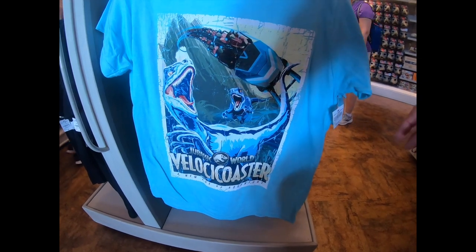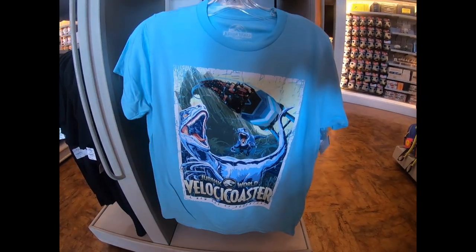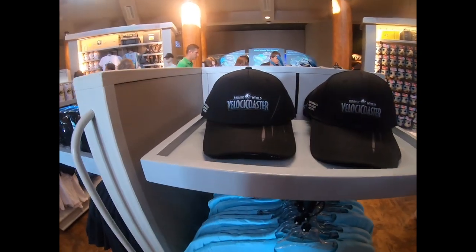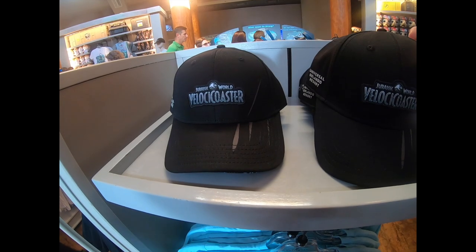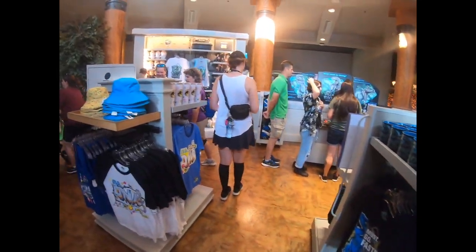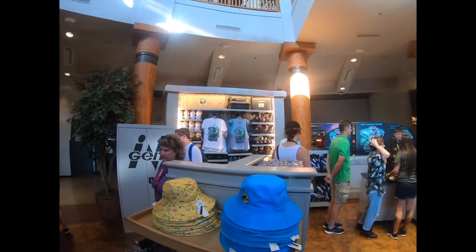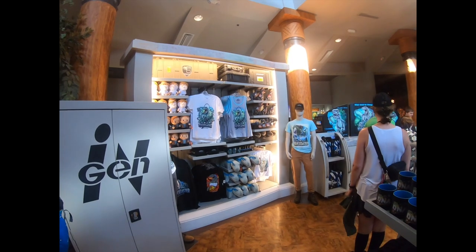They also have a Velocicoaster shirt for $27, hats for $26, and mugs. This whole section over here seems to be dedicated to Velocicoaster merchandise.